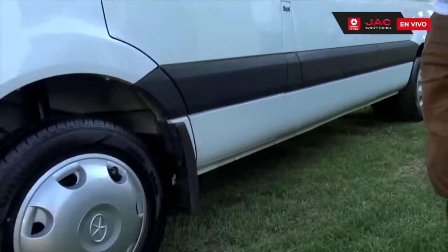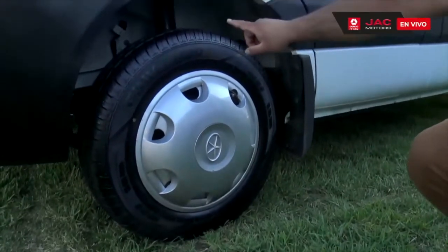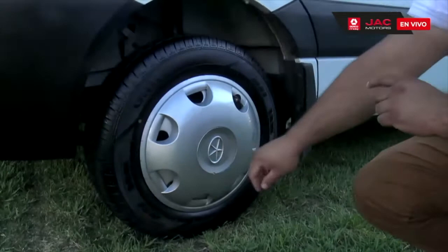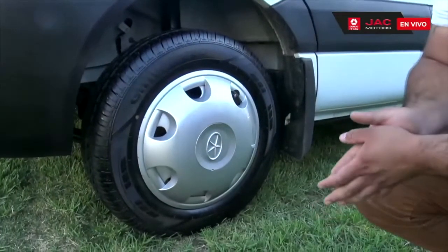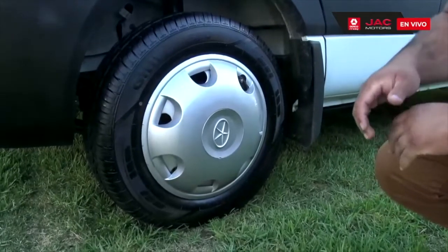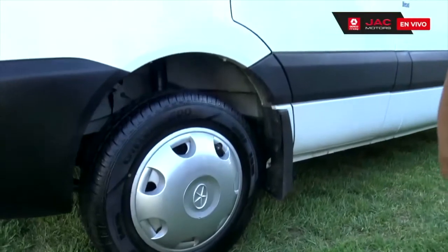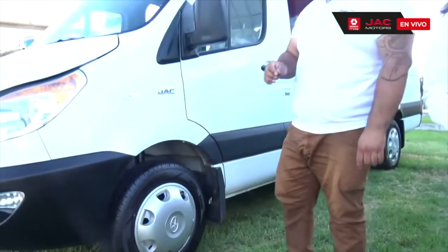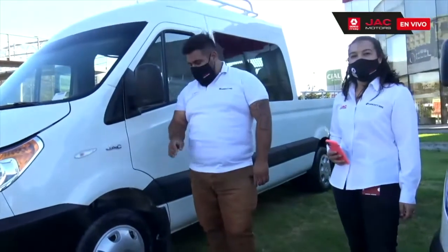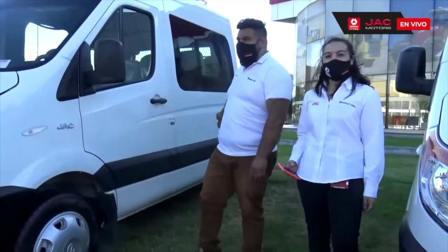Importante recalcar que los neumáticos, si se fijan en sus dimensiones, todos los neumáticos muestran datos importantes: la dimensión del neumático, que en este caso es 185/75 R16. Los neumáticos son sin tubo. También muestran datos importantes como la presión con neumático a temperatura o en frío, y la capacidad de carga en un neumático simple o en rodado trasero doble, como tenemos en este vehículo.